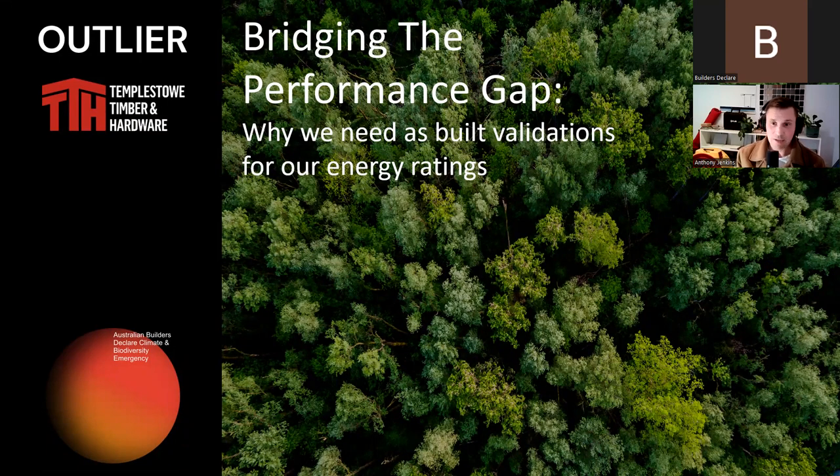Passive House has as-built verification incorporated into the certification process, and I personally believe this is one of the major reasons it is so appealing to people. However, it shouldn't be limited to Passive House having all of the fun — so let's make this a part of all builds in Australia.